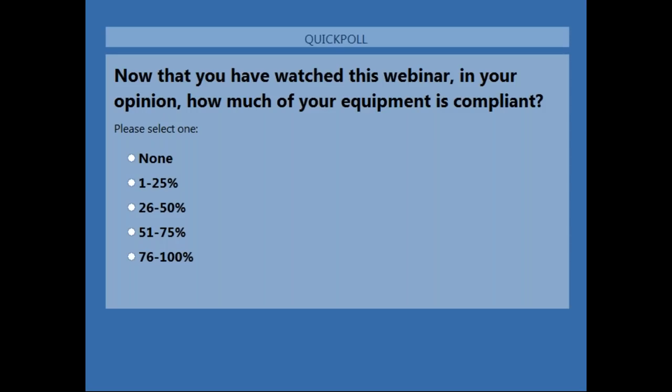Don't leave yet — we have a handful more slides. We'll get into the live Q&A and give you an opportunity to get one of our HAWS representatives on site to check your equipment. Poll question four: now that you've watched the meat of the webinar, in your opinion, how much of your equipment is fully ANSI compliant? Be honest with us. Thanks — looks like everybody is compliant. We will move on to our survey program.